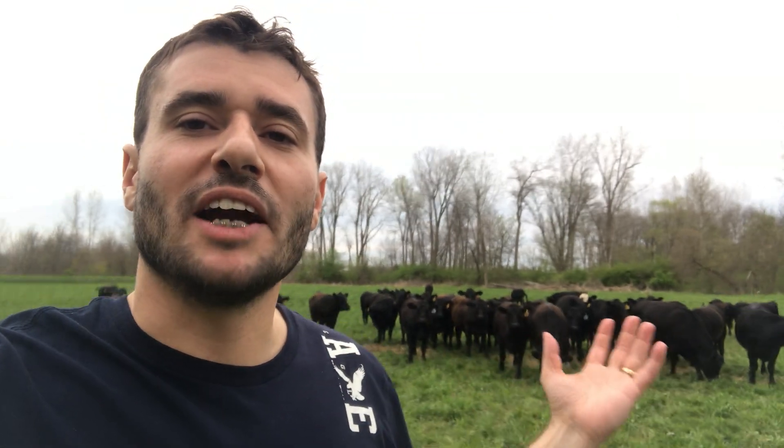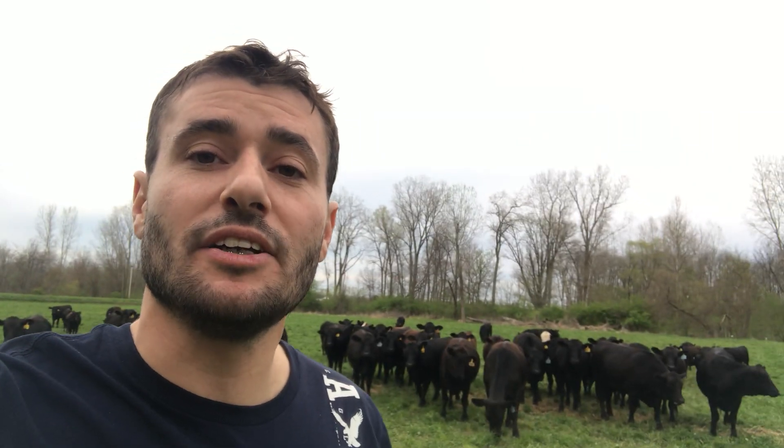I bring this up because you hear a lot these days about how cattle production is harmful for the environment. And it always makes me sad when I hear that, because that means we as humans are trying to blame these critters here behind me for doing what they've done for thousands of years. They're grazing ruminant animals, just like bison, buffalo, and antelope.